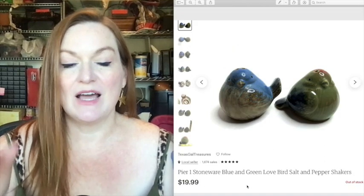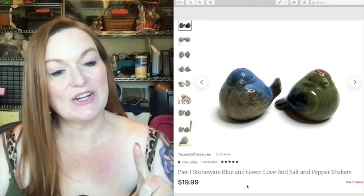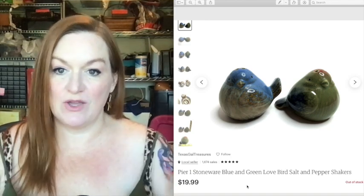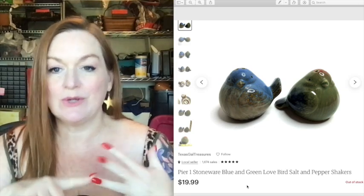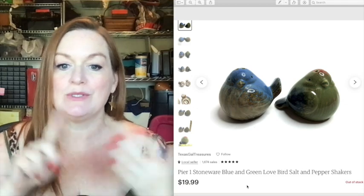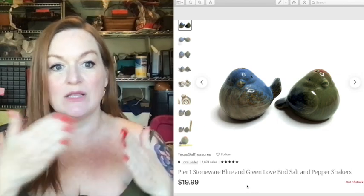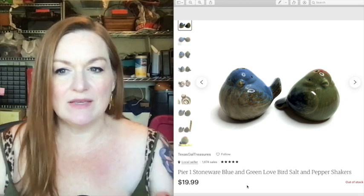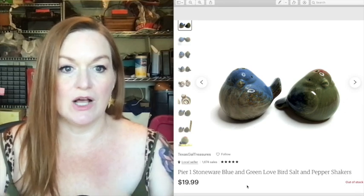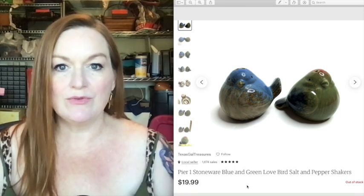This is another type of thing I like to sell — figural items. These are stoneware salt and pepper shakers with cute little birds, and they're a Pfaltzgraff brand, so some people specifically look for that. If you can find an item that ticks a lot of different boxes — material, design, brand — it's definitely something to pick up. I believe I got these at a garage sale for a dollar from a lady who had a big table full of different salt and pepper shakers.